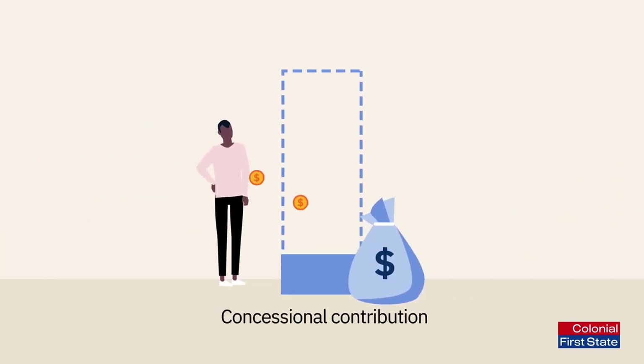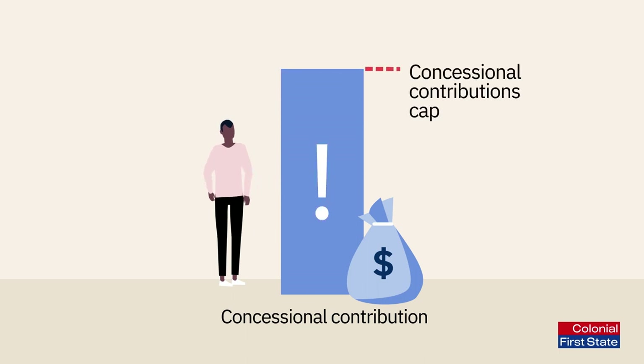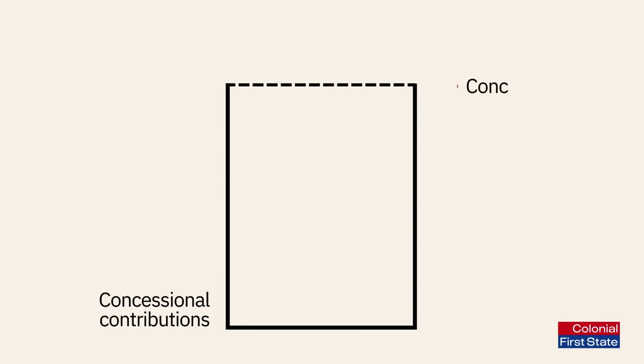There's no minimum amount required for salary sacrificing, although there is a maximum you can contribute each year before you incur tax penalties. This is called the concessional contributions cap.